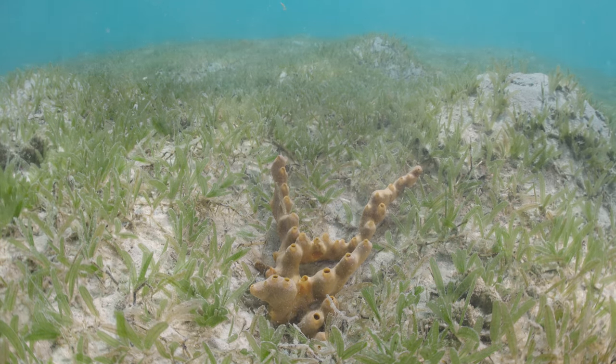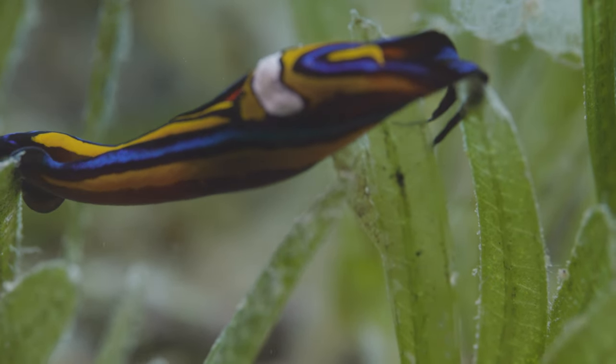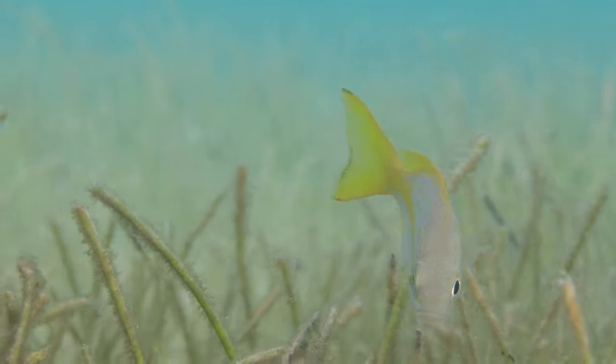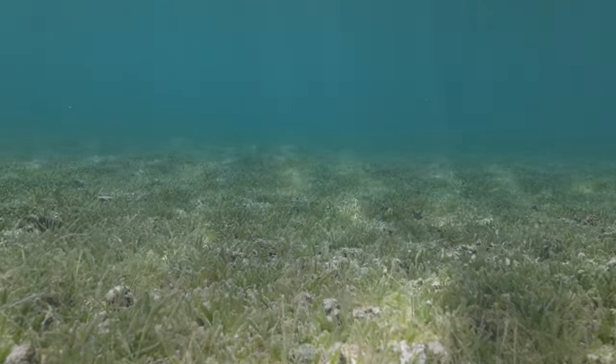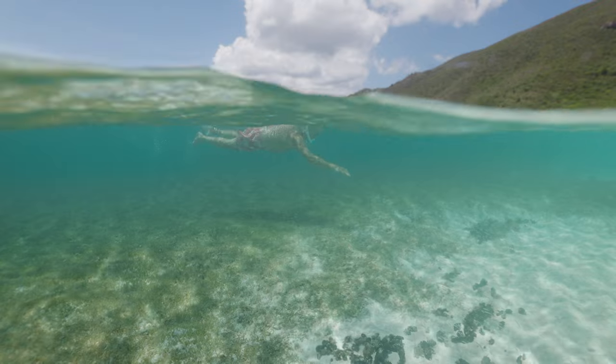Halophila stipulacea has at least the potential to change the types of animals that associate with seagrasses. We know that the fish communities in seagrass meadows comprised of Halophila are different than the groups of fishes that you find in native seagrasses. It becomes an invasive species if you can start detecting negative effects on native communities, and that's where we are. Research has shown that it does displace or take over native seagrass beds. So if you ever do go swimming in, say, Brewer's Bay here on St. Thomas, that seagrass that you're seeing is all invasive.